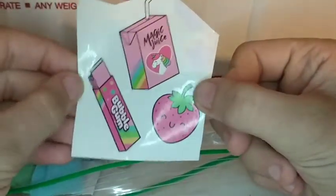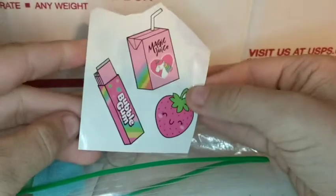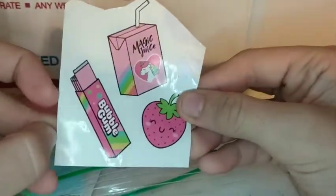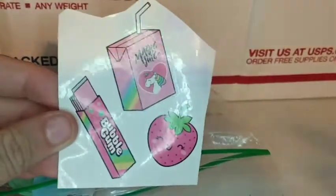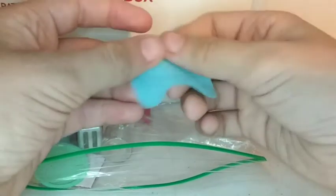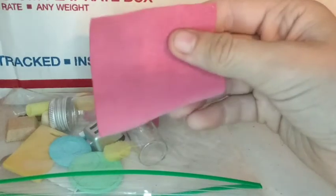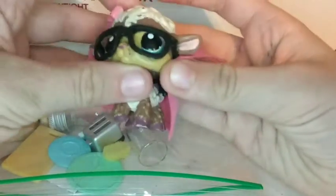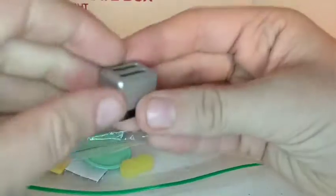These are little kawaii stickers. If you guys didn't know, I dress in a kawaii fashion style and these are just perfect for my aesthetic — we've got bubblegum, magic juice, and a strawberry. This looks like it's for the bath — it's a little cloth, really adorable. We have another cloth right here that is pink, like a towel. We could wrap our little LPS inside of it — so cute!